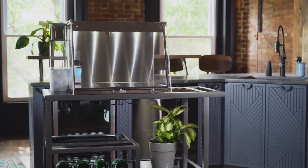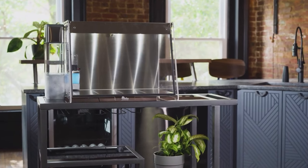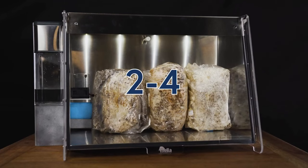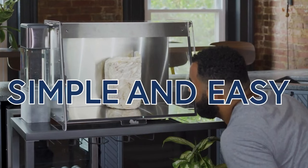Mela is the ultimate dream for home mushroom enthusiasts. It's a fully automated mushroom farm that fits right on your countertop. Its smart fruiting chamber controls humidity and air flow, and it fits two to four fruiting boxes. Mela's external water reservoir and its integrated controls make growing mushrooms simple and easy.